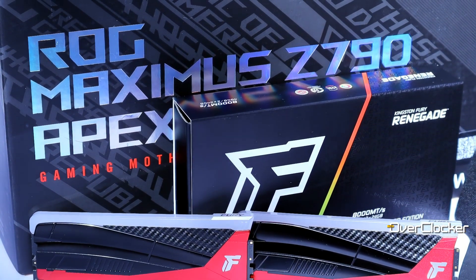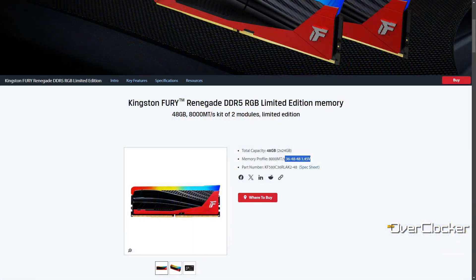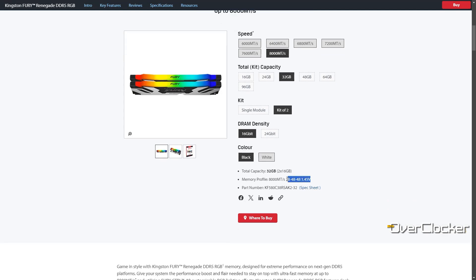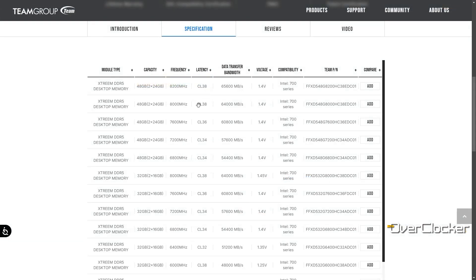While we have many DDR5-8000 kits on the market, the Fury Renegade LE comes in a rare configuration of DDR5-8000 CL36-48-48 at 1.45 volts. Most Hynix A-die kits at 8000 are CL38 at 1.45 volts, and M-die kits are either CL40 or CL38 as well, but also at 1.45 volts.